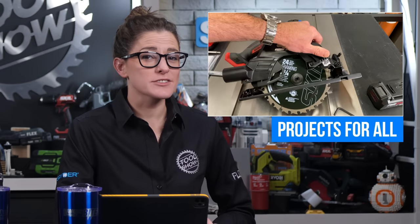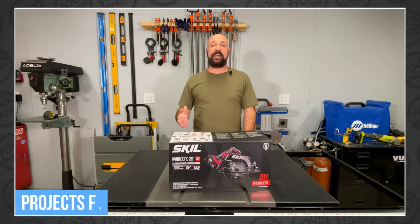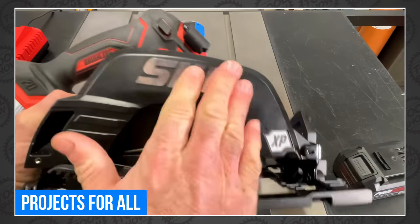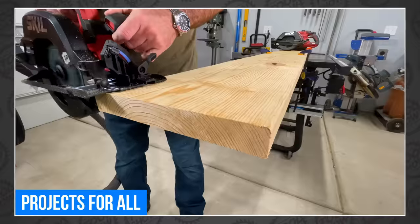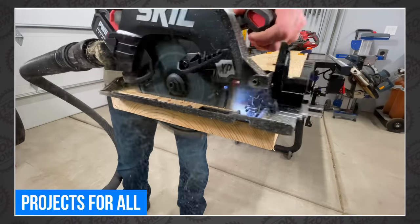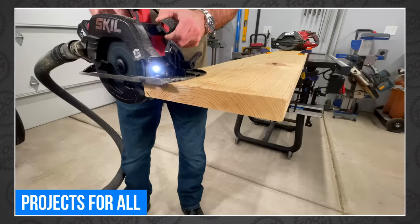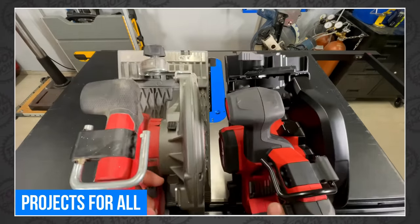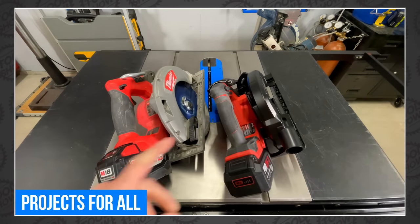Mike over at Projects4All got an early sample of Skill's yet-to-be-released PowerCore 20 XP Circular Saw Kit. He reviewed each feature, walked through blade installation, and then ran it through a 2x12 until the battery died. He made 270 cuts on one battery with the framing blade included with the kit, and never once had any overheating. He also loved the ergonomics and the price. You can't get one until March 15th, but you can still watch Mike play with his over at Projects4All.